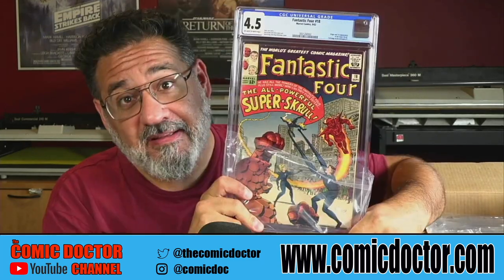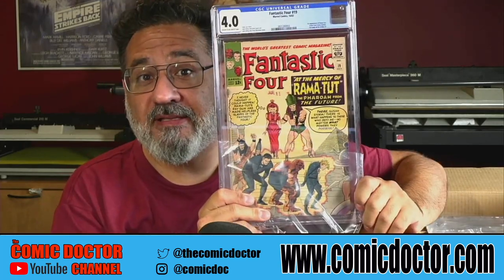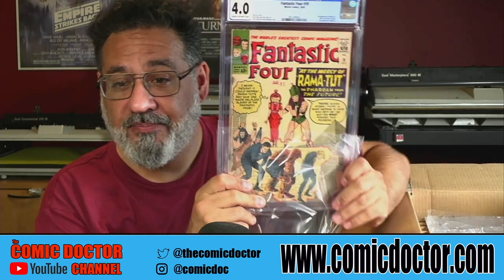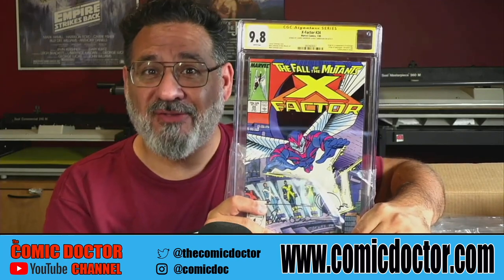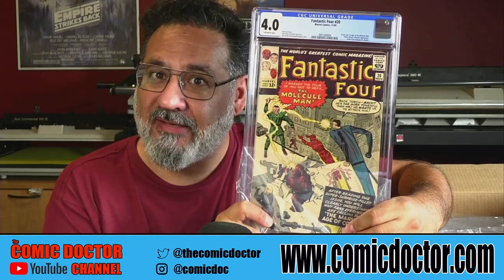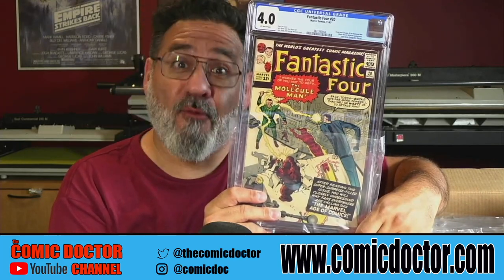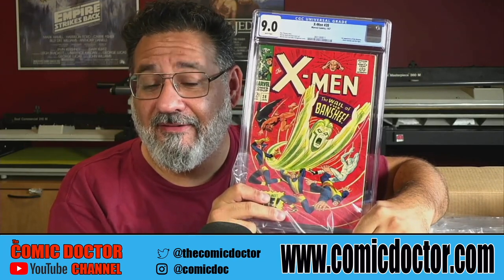Fantastic Four 18 in a 4.5 — nice early FF book. Fantastic Four 19 in a 4.0 — an early one, Rama-Tut is connected to Kang as well. Here's X-Factor 24 signed by Louise and Walt Simonson in a 9.8 — not too bad. A nice Fantastic Four 20 in a 4.0 — lots of early FF books in this lot.